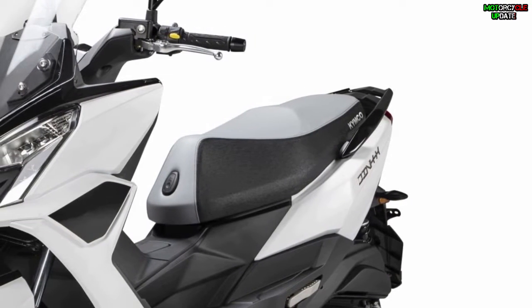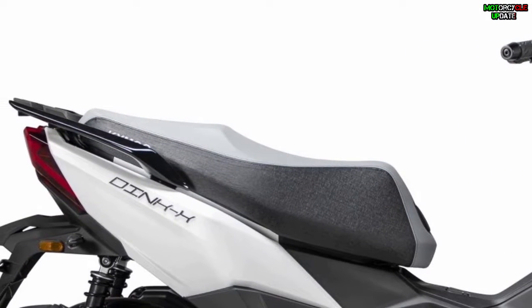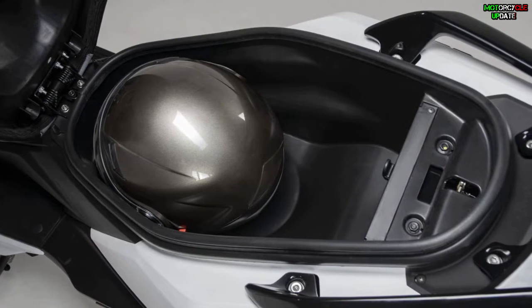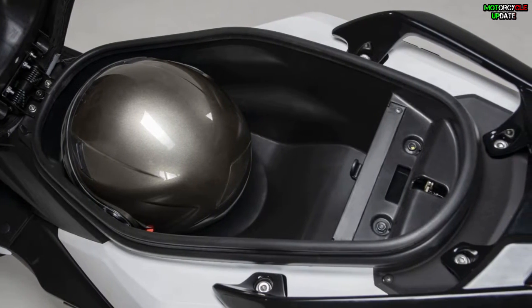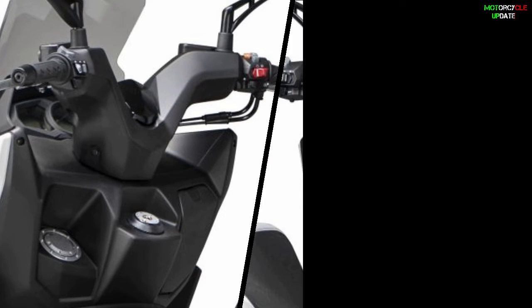Driving comfort is supported by a wide seat with a seat height of 790 millimeters. Like an urban motorbike, the Kymco Ding X125 has a compartment under the seat that can accommodate two helmets, and to charge a smartphone, this scooter provides a USB port with a magnetic flap in the middle of the handlebars.